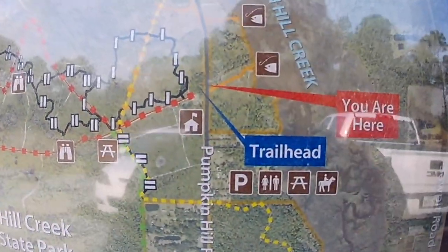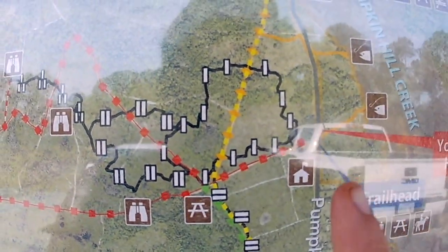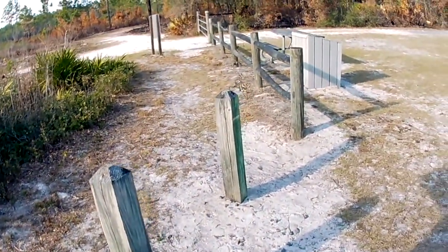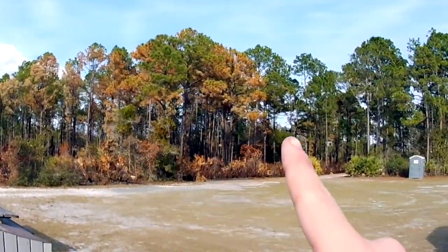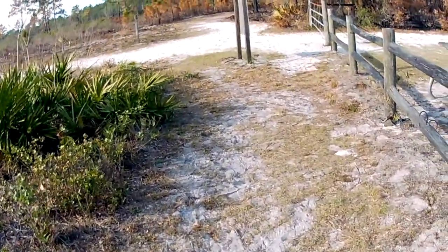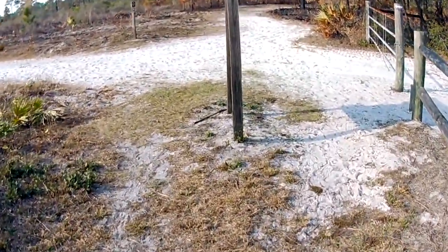Sorry, my camera keeps messing up on me — it keeps freezing while I try to record. But we're here. We're going to walk this trail and see what we get into. There's a bunch of nice animals out here. We got skunks. You can see the big pine trees where you park. Got these little ferns too. It's very nice.